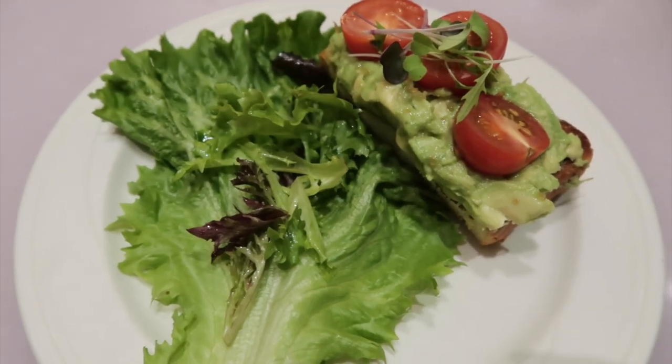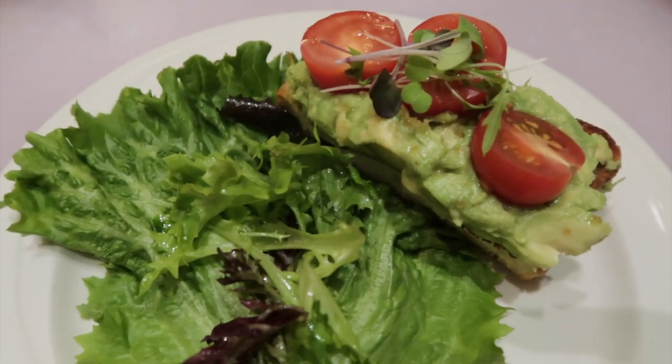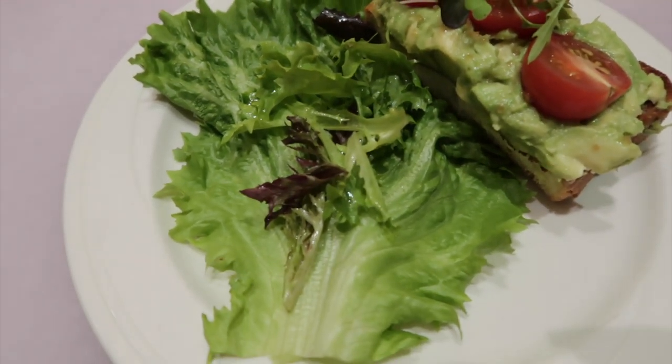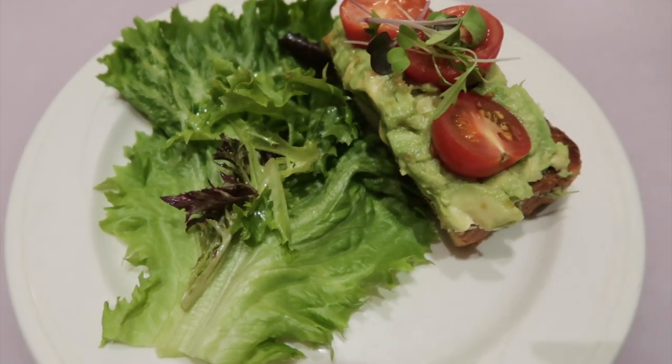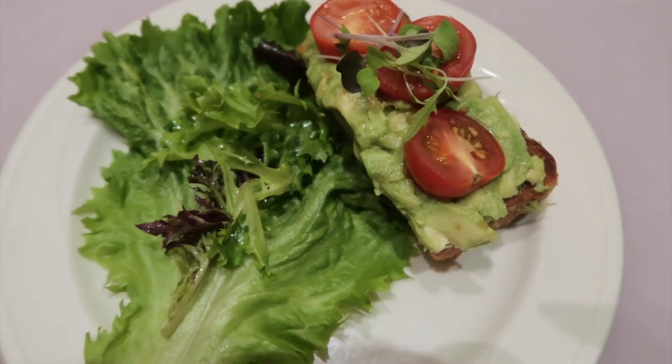This is the avocado toast: toasted sweet bread with smashed avocado, local mixed greens, cherry tomatoes, lemon olive oil, and sea salt.